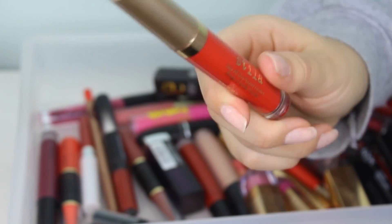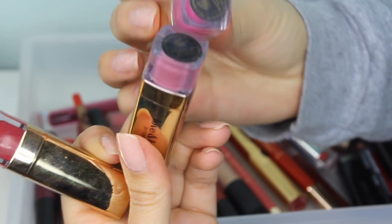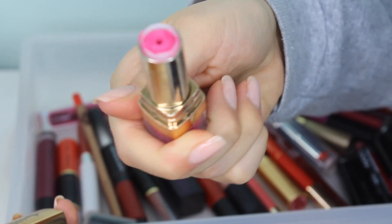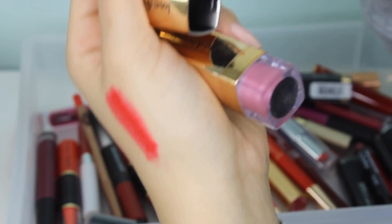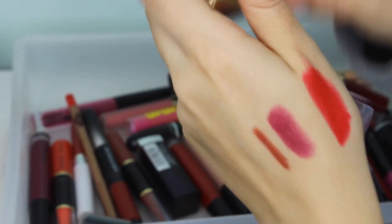These are from Forever 21 and they're so old. They have barely any pigmentation to them — and look, one is actually broken. I'm getting rid of most of these. Well, that one red one is actually kind of pretty, so I think I'm going to keep the red one and get rid of the other two. They're so old; I honestly should probably get rid of the red one too, but look how pretty it is.